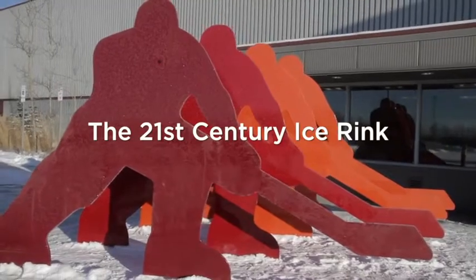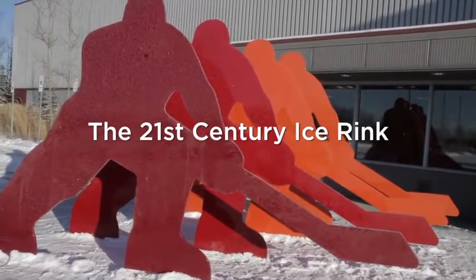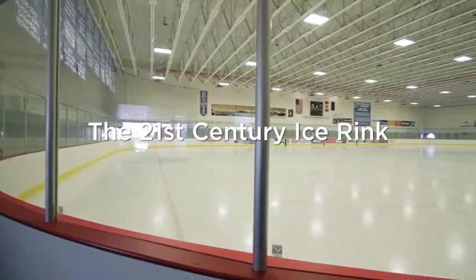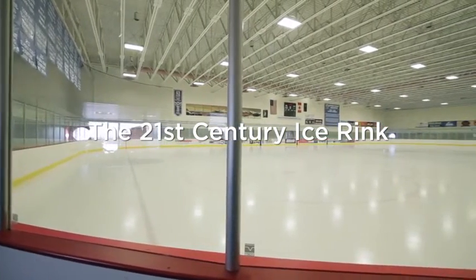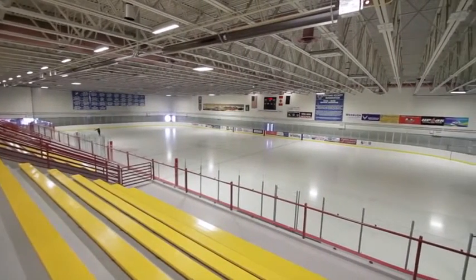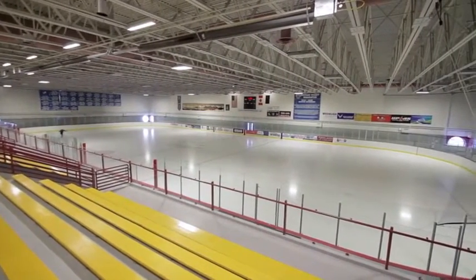They needed an environmentally friendly, energy-efficient makeover. They sifted through many alternatives and settled on Hill Phoenix expertise to design and oversee a remarkable state-of-the-art system — an ice-friendly, earth-friendly CO2 system.